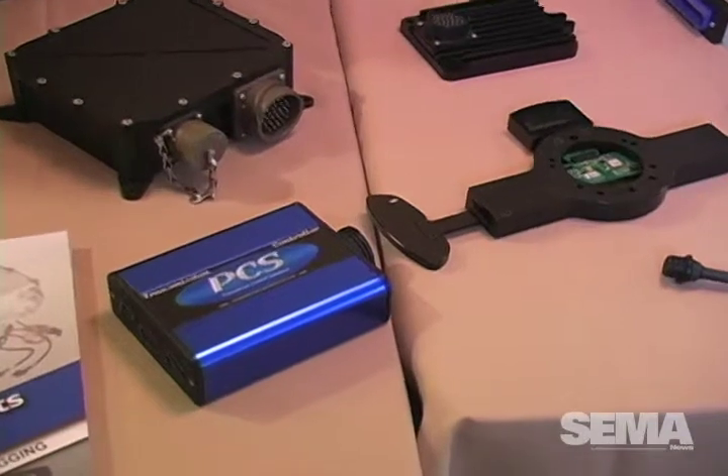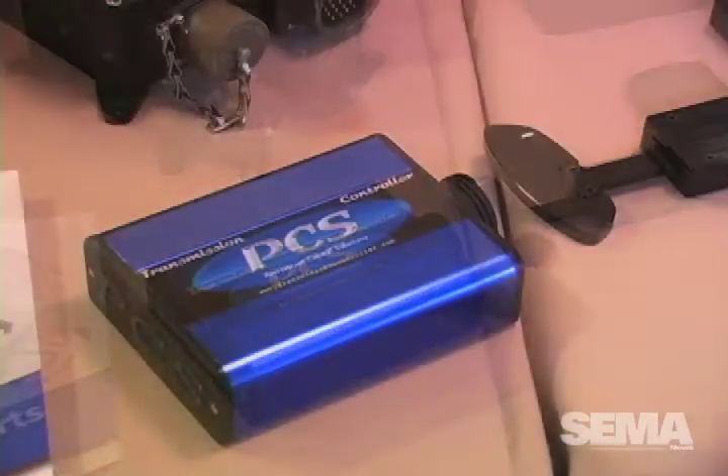We can do all of the GM transmissions and all of the Ford transmissions. We do the Dodge transmissions with one of our other units. The Simple Shift itself does the GM and the Fords. Our TCM 2000, which is our blue unit at the end of the table, will do practically any transmission — four or five speed — as well as some six-speed applications. It does the domestics, many Europeans, as well as many Japanese applications.